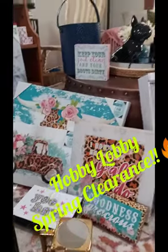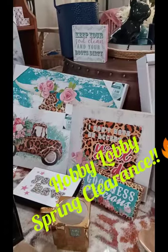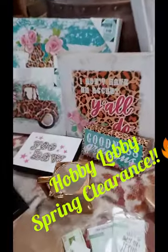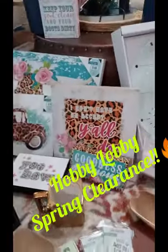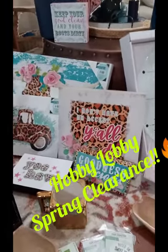Hello everybody! So this is going to be a little bit different kind of video. It is my haul video from Hobby Lobby today. And if you guys know and you're subscribed to me, you guys know that I just moved to a new state. So my house is in shambles, but I do need to redecorate. So my daughter and I headed to Hobby Lobby today.